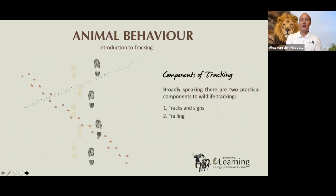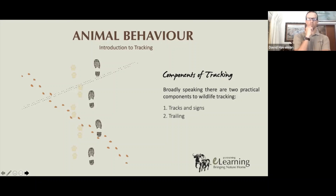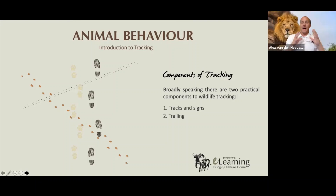The two components of tracking that are relevant to know are, first, tracks and signs — the study of any sign made by an animal that touches the ground — and second, trailing — the following of an animal's trail to find that animal. If tracking were a language, the tracks and signs would be akin to the alphabet, the ABC, and the trailing would be equivalent to reading that language. You have to be able to spell and string words and sentences together in order to read a language — that's the difference between the two.